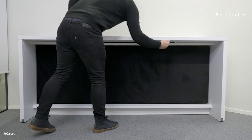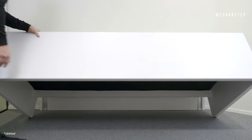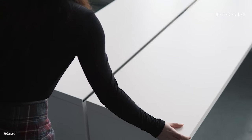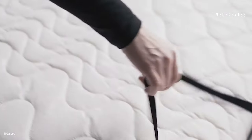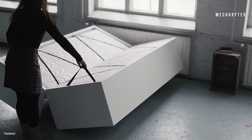Who wouldn't like a bed in their office for some short naps between meetings? While it's professionally impossible to put a bed in your workplace, how about getting a work table that gets transformed into a bed? Table Bed is a patented space-saving and multifunctional innovation that goes from a table to a bed in just 10 seconds.